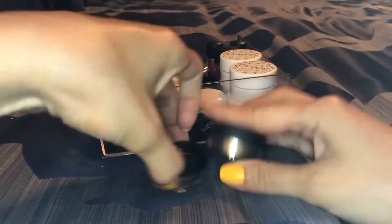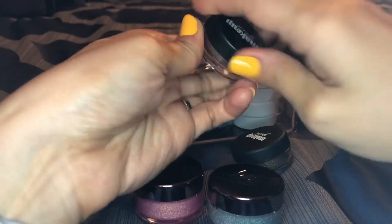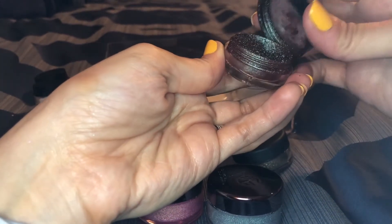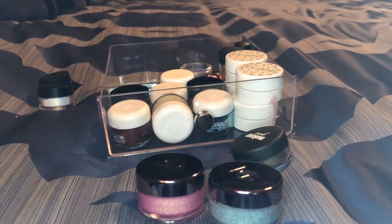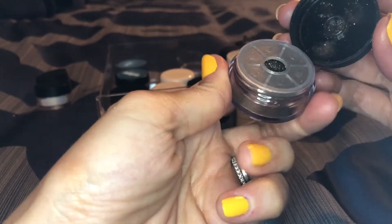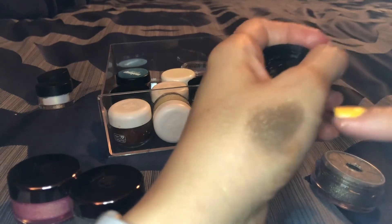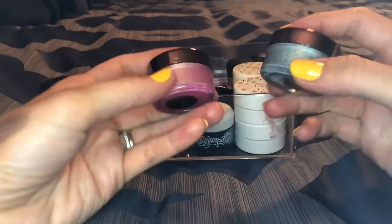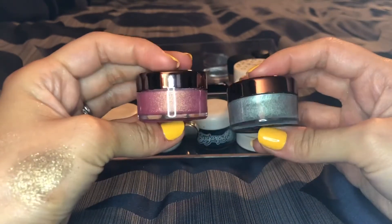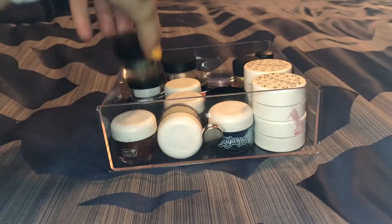I have these by Makeup Geek — a couple in their old packaging and a couple in their new packaging. This one is in the shade Insomnia — that classic blue-brown shade. You can see how they used to be really messy and they've improved that big time. This one in the shade Utopia is so pretty — they added stoppers and improved it even more. And then these two are newer ones: Wildfire and Kaleidoscope, which are sort of duochrome. They're beautiful and I'm keeping all of them.